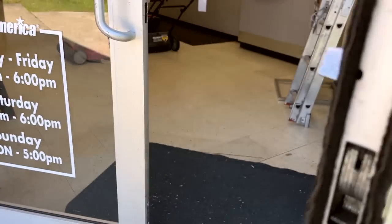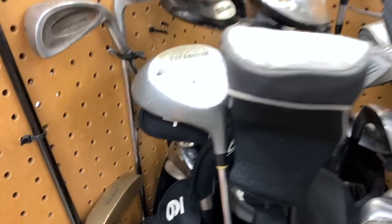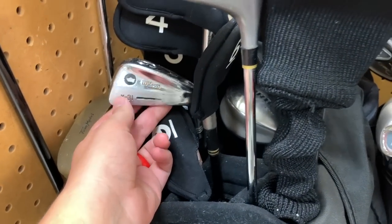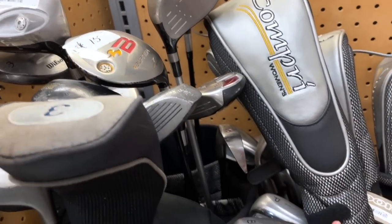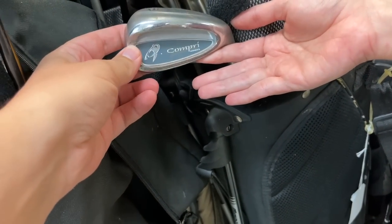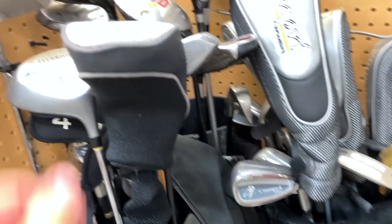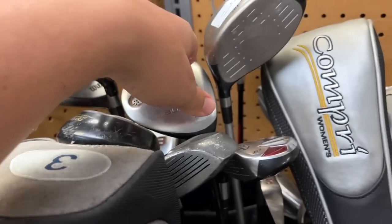We got a bunch of golf clubs in here — usually they don't have very many. There's a set of Wilson X31, a Warrior custom, looks like a Callaway knockoff, and what looks like a full set of Nicholas ladies clubs — you don't see those every day. Got a hog putter over there. Oh, I didn't even see these — fifteen dollars for a TaylorMade Burner 7.